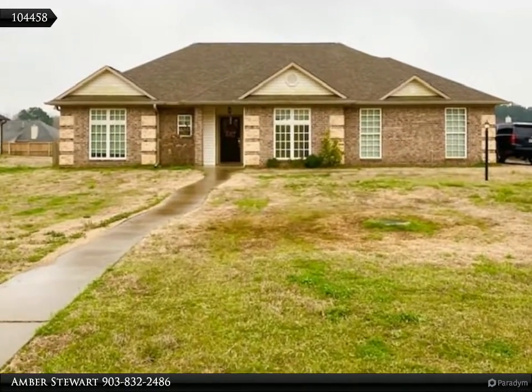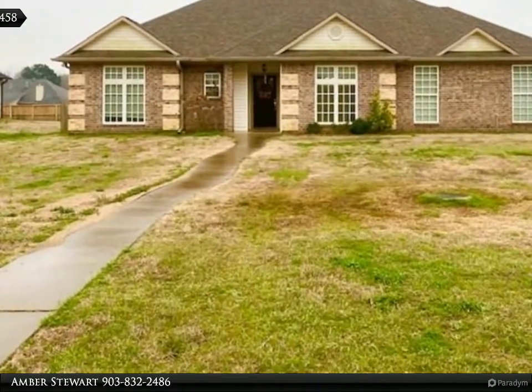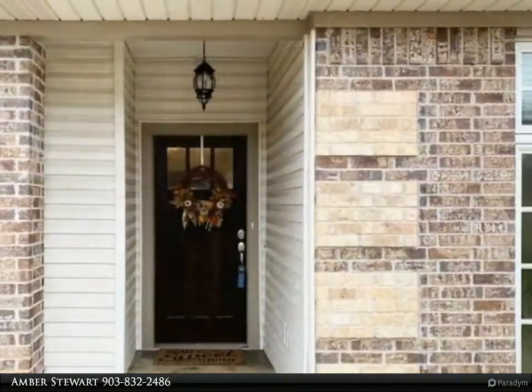This Coldwell Banker Elite Realtors property video is presented by Amber Stewart. This treasure is hidden away on a nice cul-de-sac in Liberty.